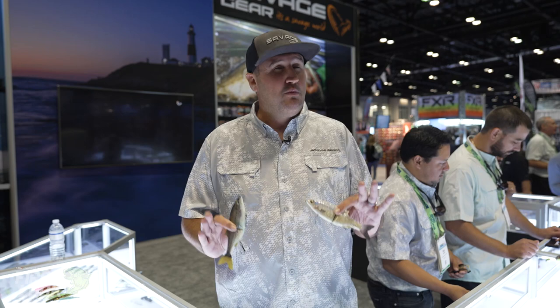Hey, what's up, guys? Nick the Informative Fisherman here at the Savage Gear booth. We're at ICAST 2021, and this is a new Tackle Warehouse first look.